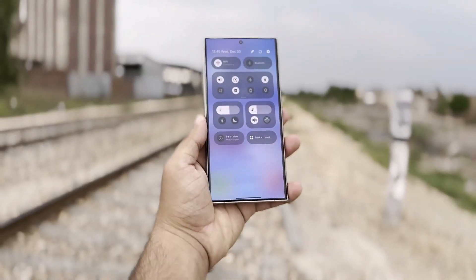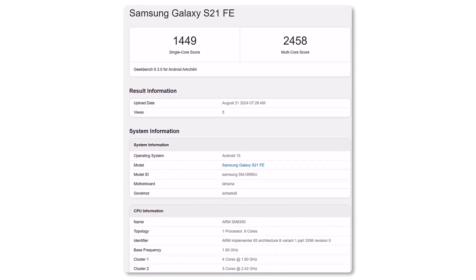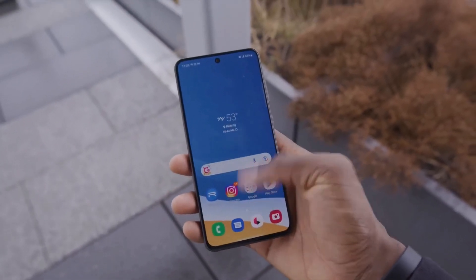We can add another one to the list: the Galaxy S21 Fan Edition, which has recently appeared in multiple Geekbench entries with Android 15 on board. The Galaxy S21 Fan Edition is now joining its siblings.